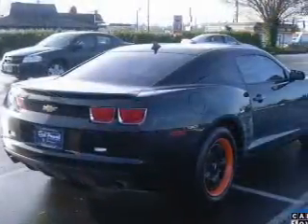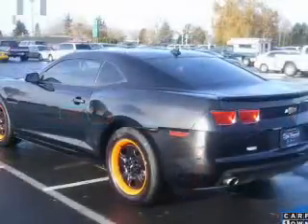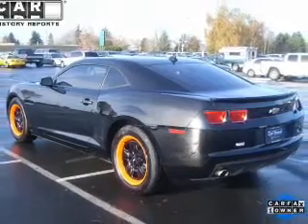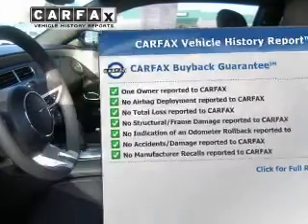The powertrain includes rear wheel drive with a solid six-cylinder engine connected to a smooth shifting six-speed automatic transmission. The anti-lock braking system will help deliver you safely to your destination. This automobile comes with a Carfax report, which reduces your buying risk by providing the vehicle's history before you purchase.